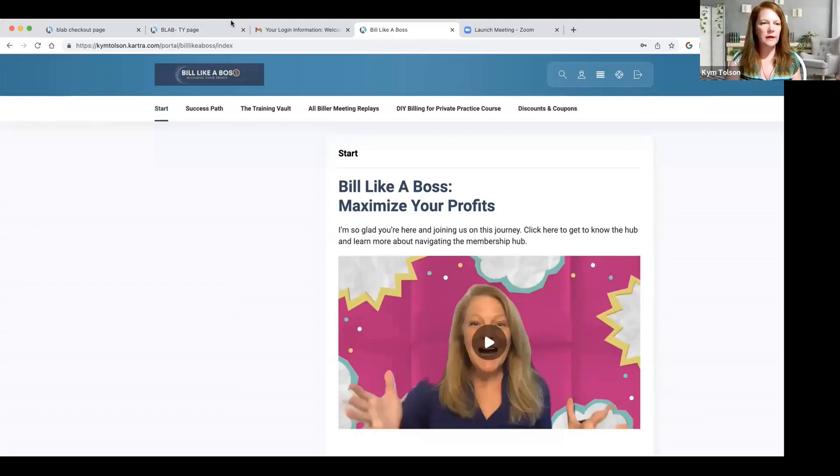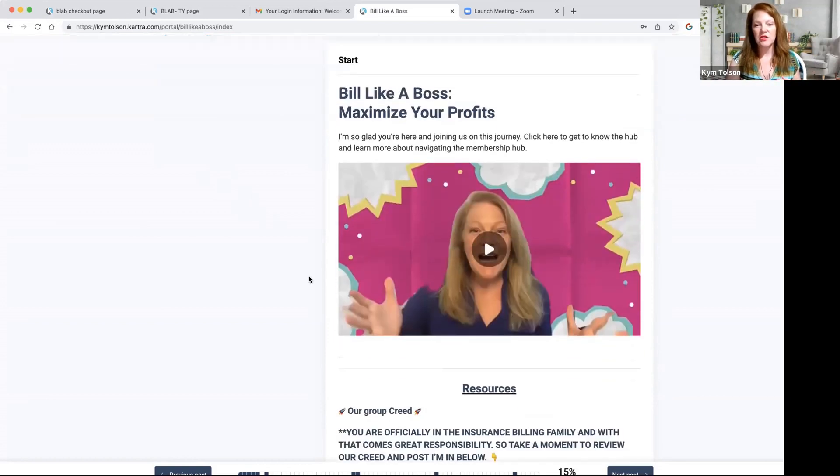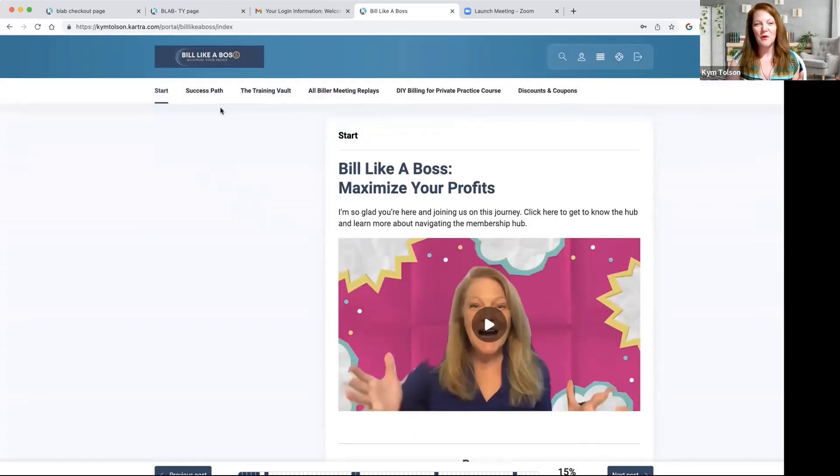After you join us, you will be brought to this page. This is the inside, behind-the-scenes look at the portal. And when you log in, first you're going to see this start screen where it's just me talking about the membership and what you can expect.